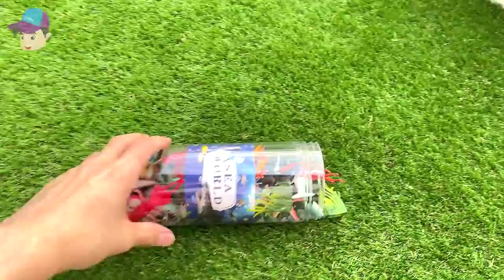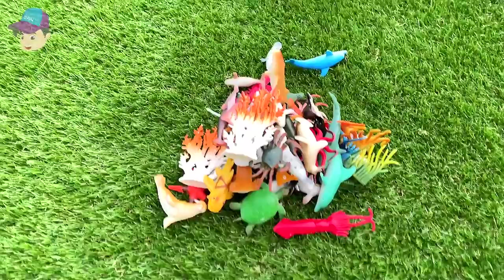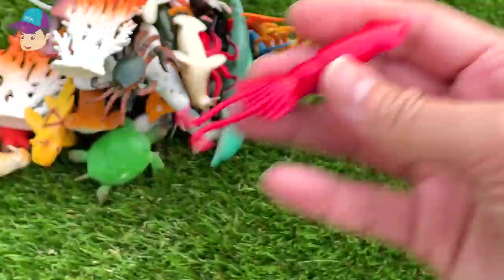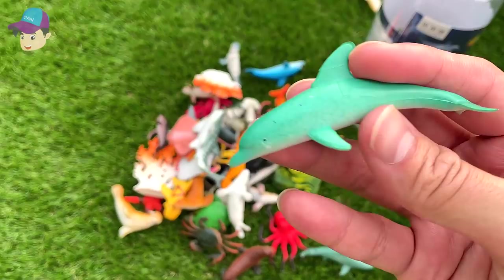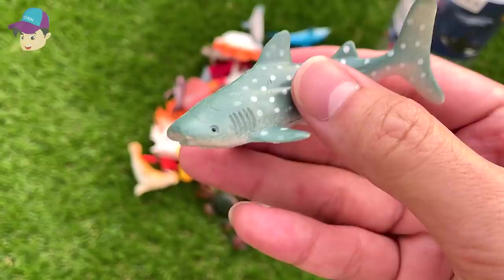Hello all! Today we have a new box of sea animals, so let's check them out. We have plenty of sea animals, let's get all of them out and see what we have. The first one is a squid — I'll put this squid right back into the box. Next we have a green dolphin, and this is a red octopus. And we've got a really cute whale shark.